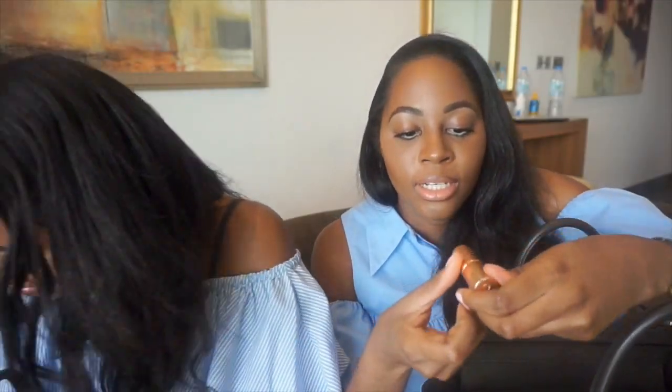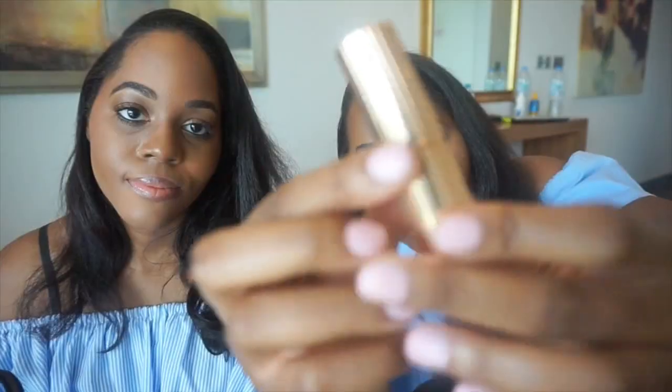My favorite lipstick is my Charlotte Tilbury — it's called Penelope Pink. It comes in this nice gold case. There's not that much left but I use this every day. It's an amazing very good nude and I have it on right now. I use it for everyday looks — it's a must-have.